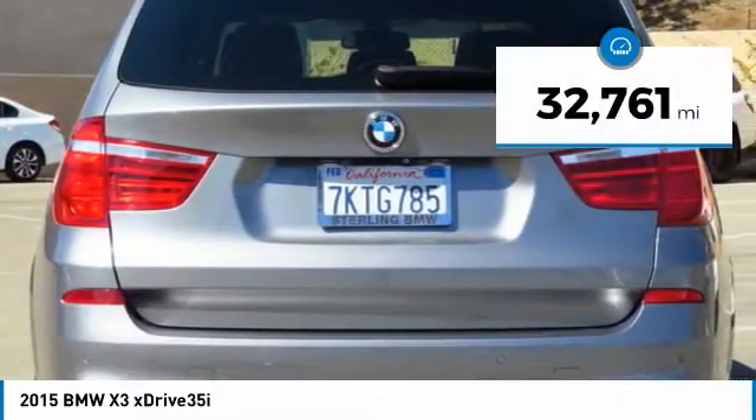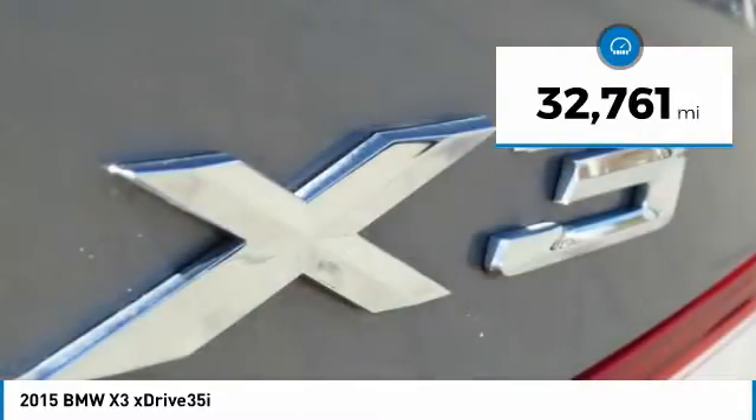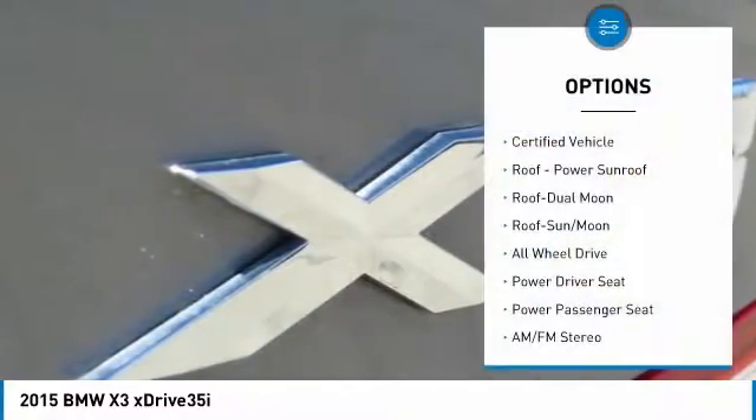This vehicle has less than 35,000 miles. Here are some of this vehicle's great options: all-wheel drive.